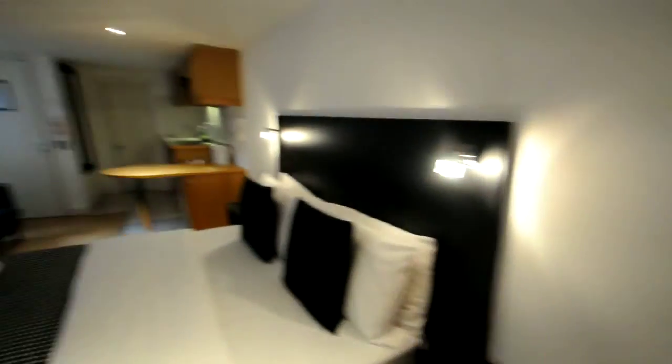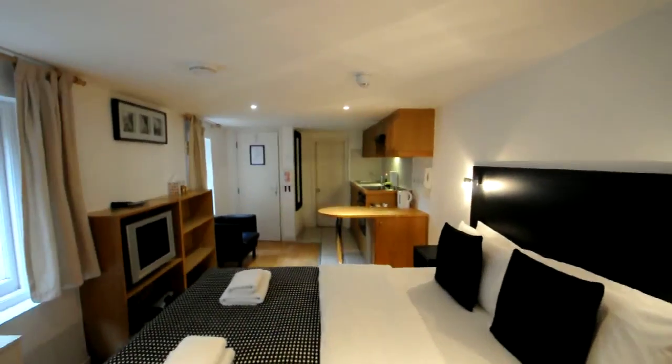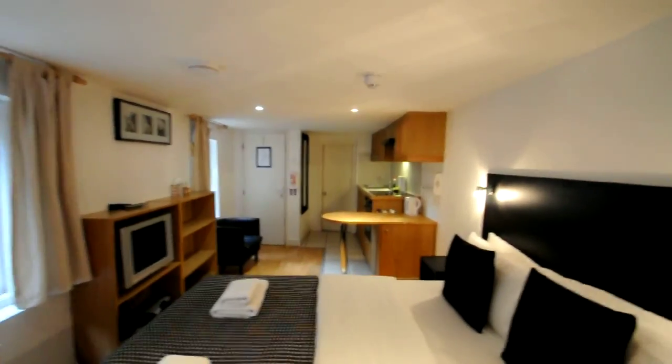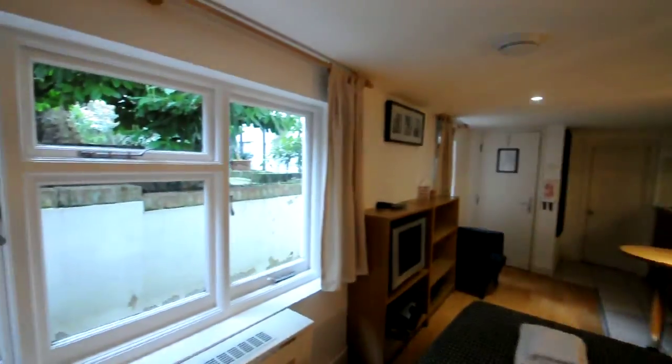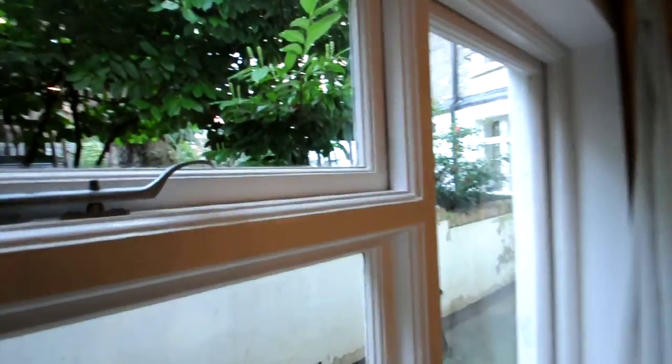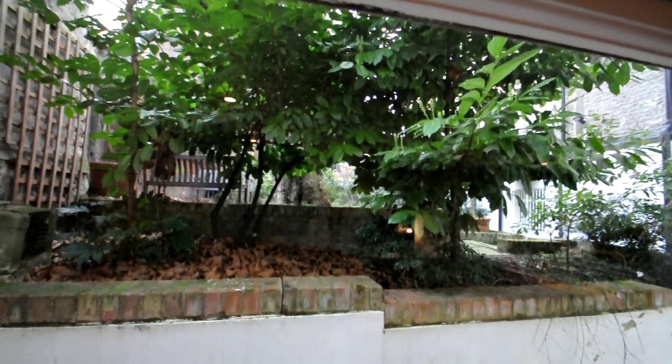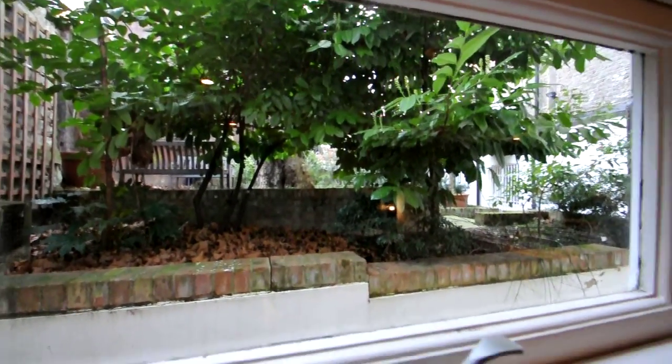It has a TV as well, and the view is onto a beautiful garden area which is like a little courtyard.